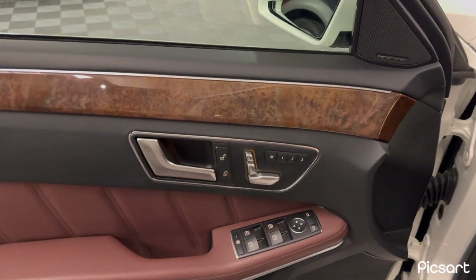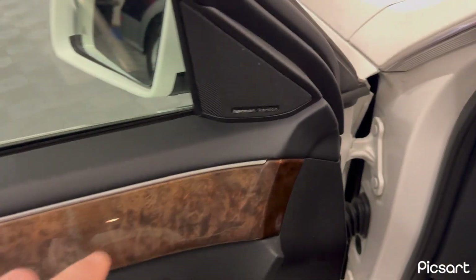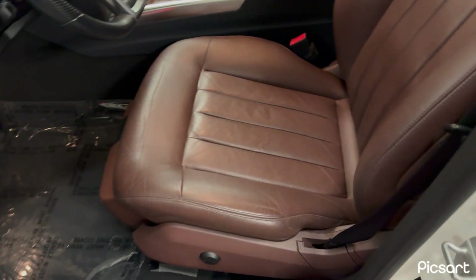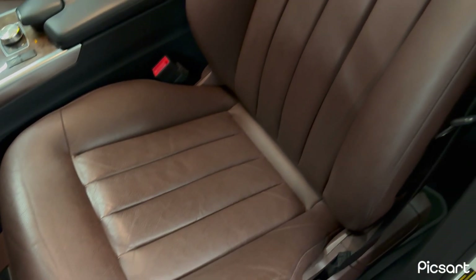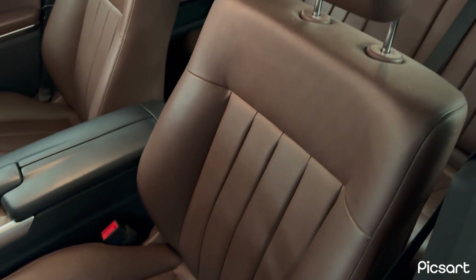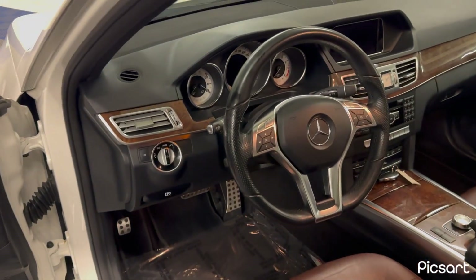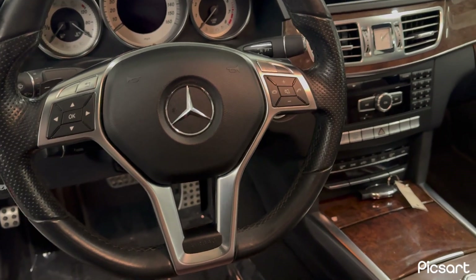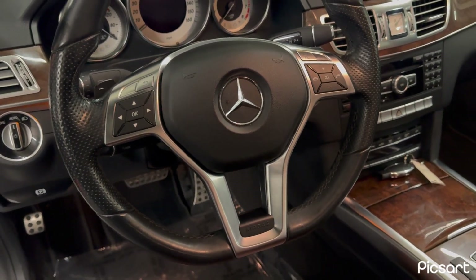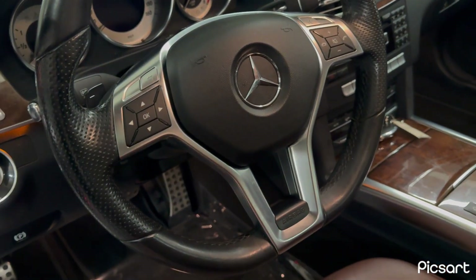Wood grain is in excellent condition — there's no crack, it's not faded. She does have the upgraded Harman Kardon sound. This is the real leather for Mercedes-Benz — beautiful brown interior. All the buttons look good, they're not worn out. And the insignia of a Sports Package steering wheel — flat bottom.